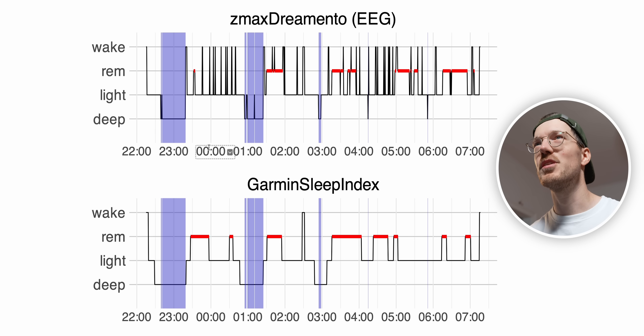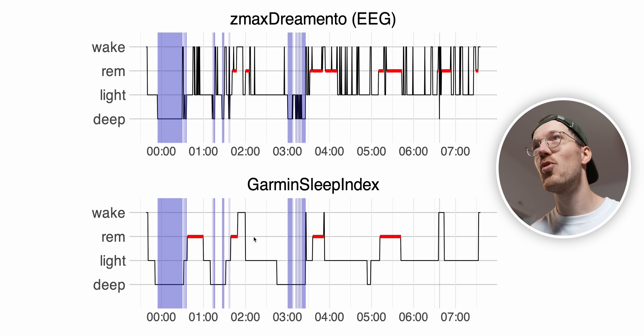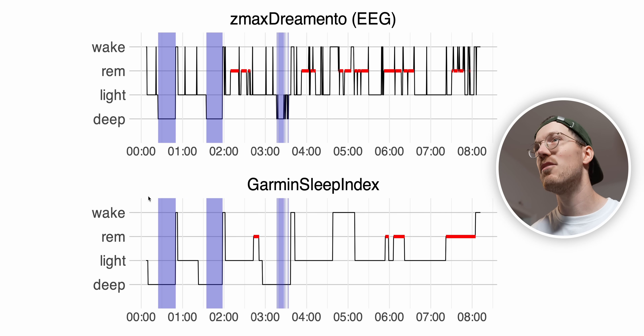Here we have the first night I wanted to share, with on top the sleep stages as detected by the reference EEG device, and on the bottom the Garmin Index Sleep Monitor. Overall, this looks pretty decent. Especially when we look at deep sleep as marked in purple, we see this matches very well between the reference device and the Garmin Index Sleep Monitor. The Garmin does detect a little bit too much deep sleep, but otherwise it's really good. For the second night we see more or less the same thing — basically all deep sleep detected by the reference is also detected by Garmin.